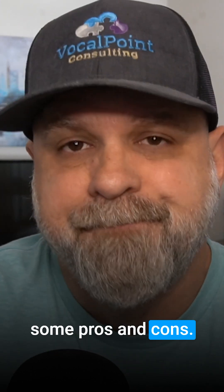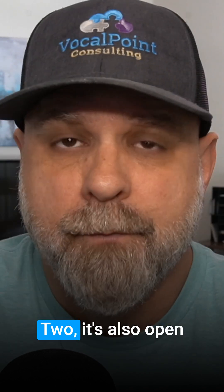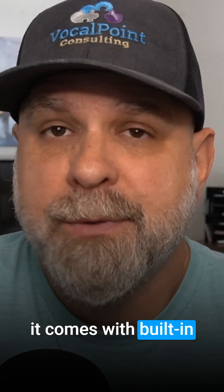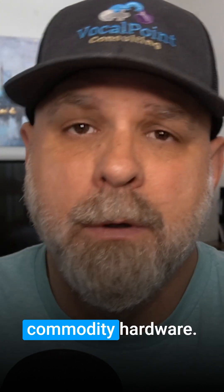So let's talk about some pros and cons. Number one, Harvester includes VM and container support in one tool. Two, it's open-source and free. Thirdly, it's integrated with Rancher and Kubernetes. Another great pro is it comes with built-in storage, networking, and monitoring. And lastly, it's simple to deploy on commodity hardware.